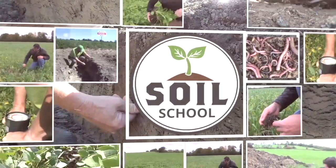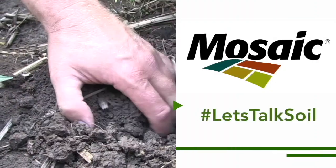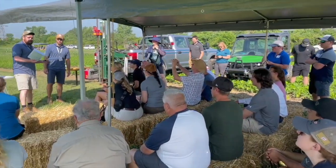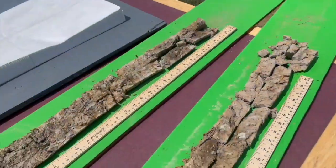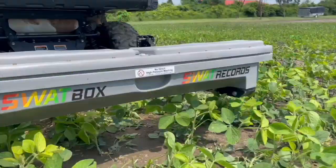The Soil School on RealAgriculture.com is brought to you by The Mosaic Company. Hi, I'm Bernard Tobin. Welcome to The Soil School. In recent years, soil testing and mapping technology has taken a tremendous leap forward. On this episode, we travel to Ontario Diagnostic Days at the University of Guelph's Ridgetown Campus to learn about groundwork soil testing, soil optics, and SWAT maps. We had rapid-fire sessions with representatives from each technology. Here we go.